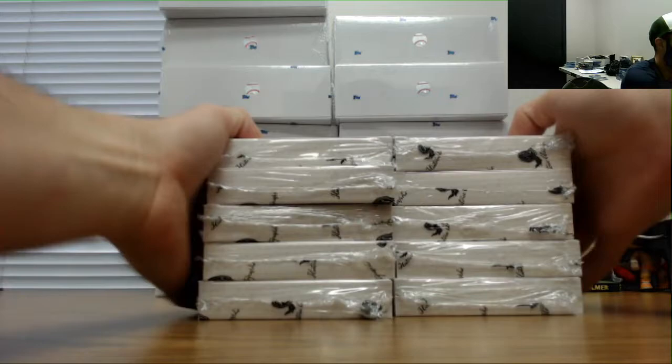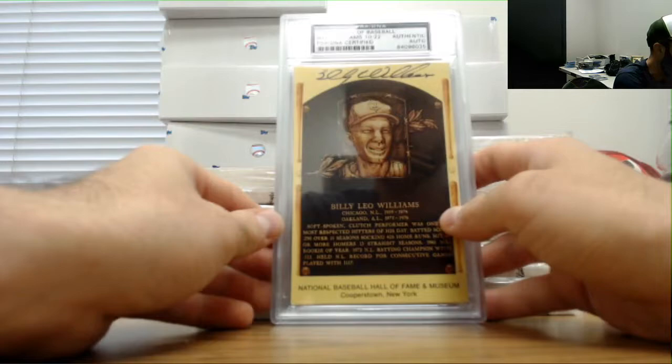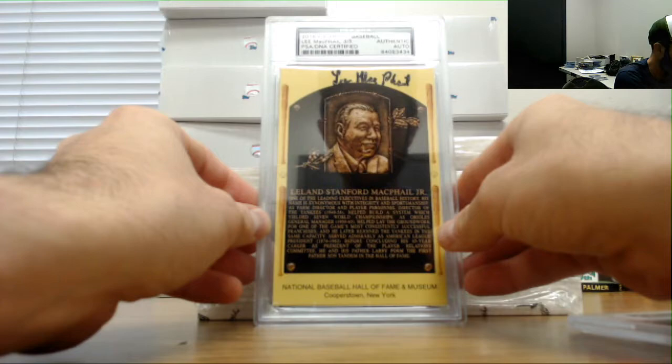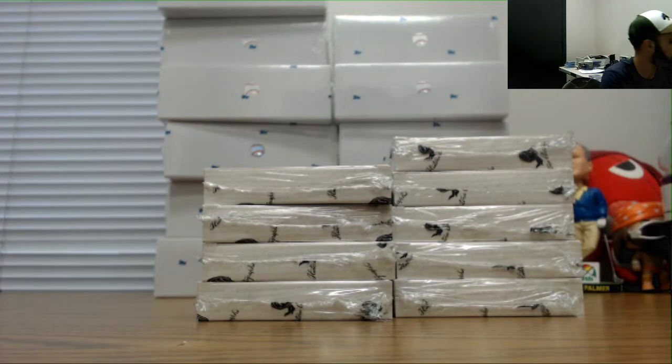I've got Billy Williams, that's 10 of 22. Lee McPhail, number three of five. And Jim Landis, PSA DNA cert, number two.